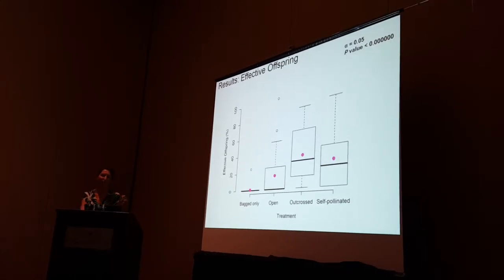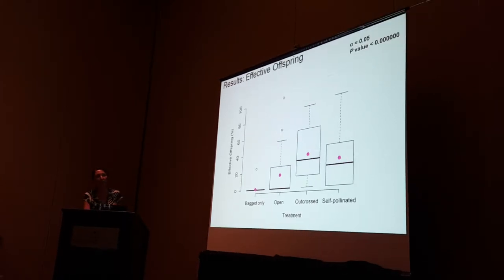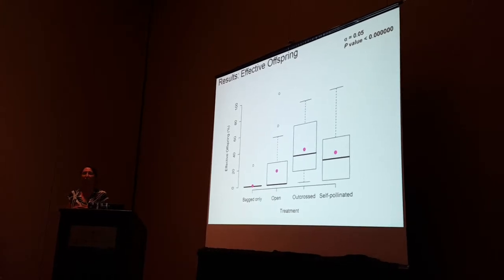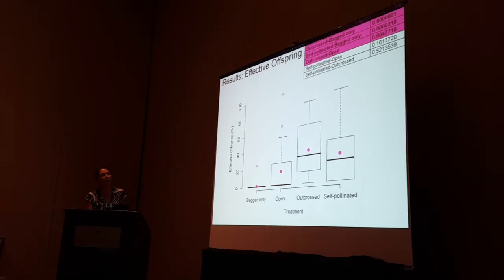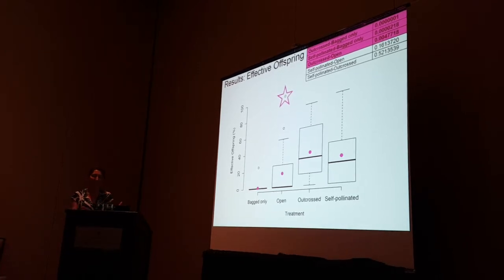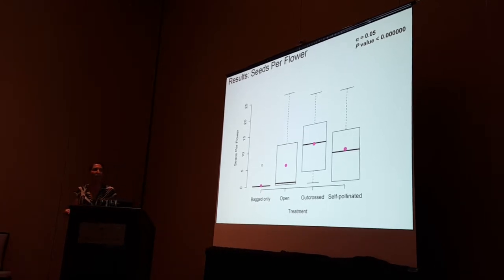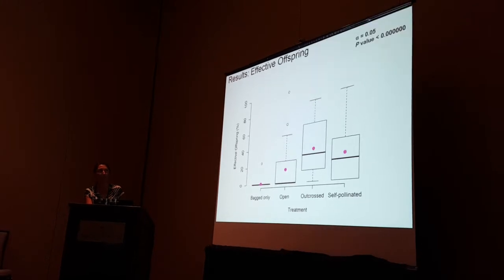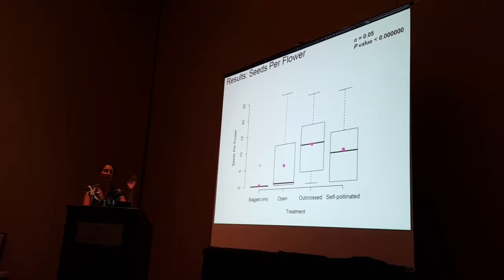We took this a small step further with a measure we're calling effective offspring — it's a similar pattern, and it's the ratio of viable seeds that formed to the maximum number of ovules, so only those that germinated. We have those same differences. One notable outlier: for one flower in the open treatment, there were 25 seeds and all of them were viable. Seeds per flower showed the exact same pattern as effective fertilization.